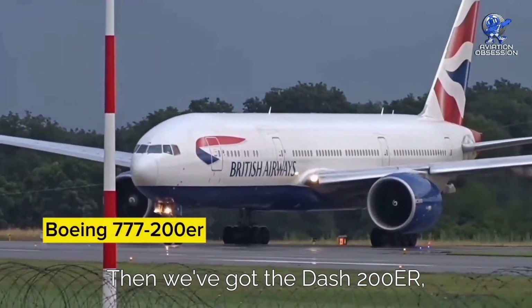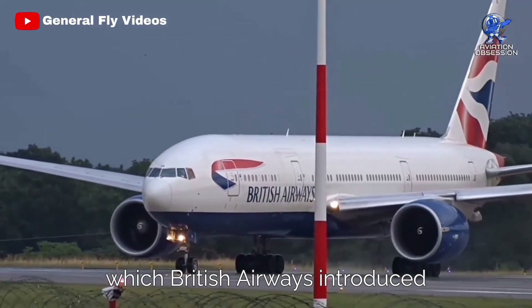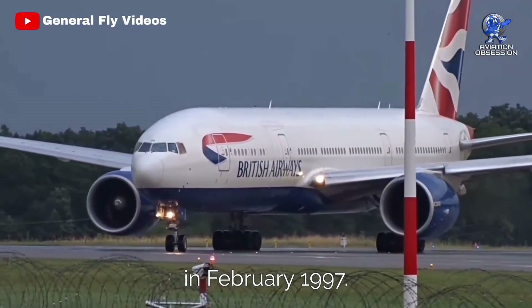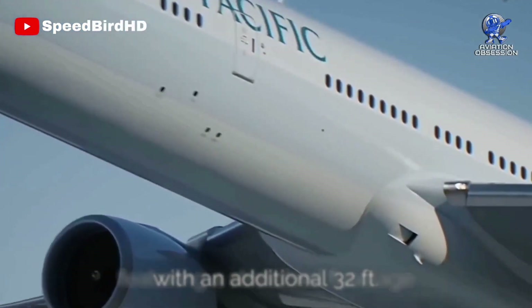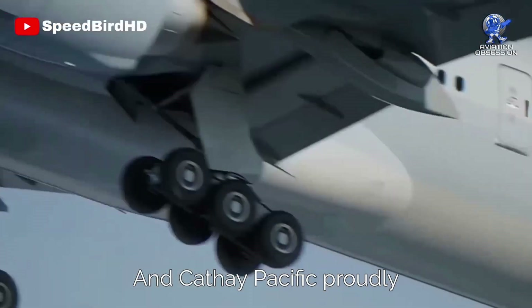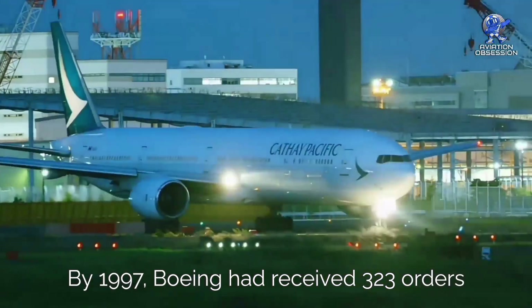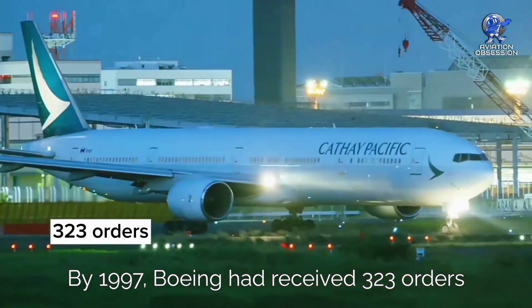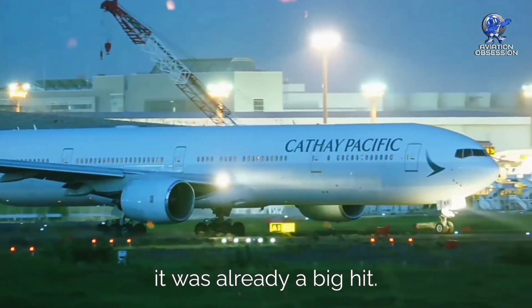Then came the 777-200ER, known for its impressive range and payload, which British Airways introduced in February 1997. Last but not least, there's the 777-300, featuring a stretched fuselage with an additional 32 feet, which Cathay Pacific showcased in May 1998. By 1997, Boeing had received 323 orders from 25 airlines for the 777 — it was already a big hit.